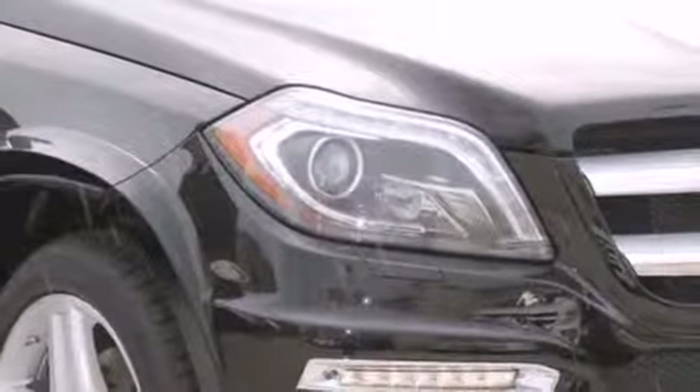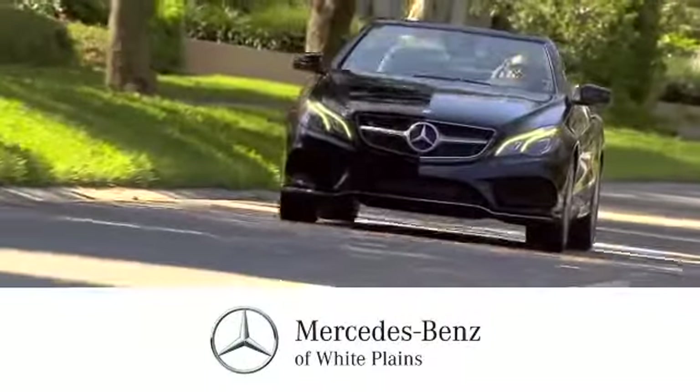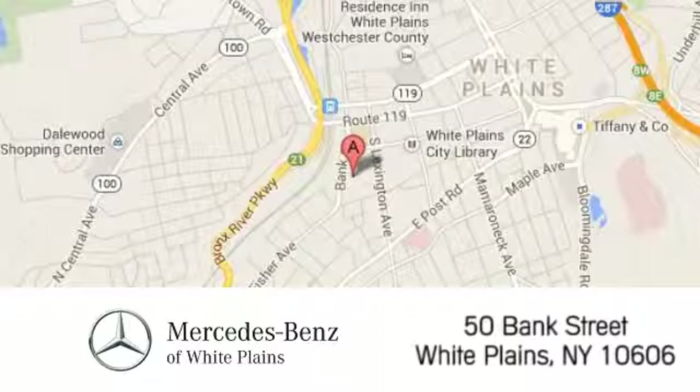Check it out today. The friendly professionals at Mercedes-Benz of White Plains will be happy to assist you. Call, click, or stop in today. We are conveniently located at 50 Bank Street in downtown White Plains.